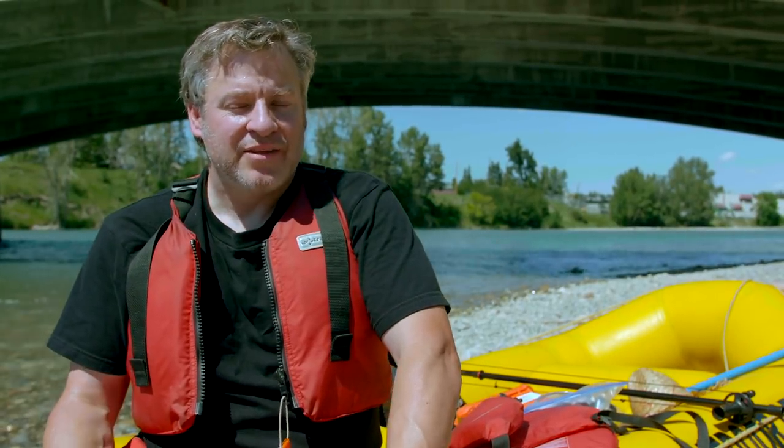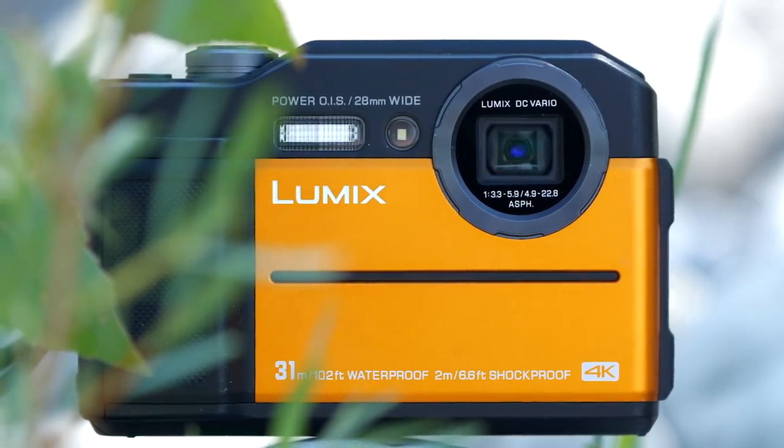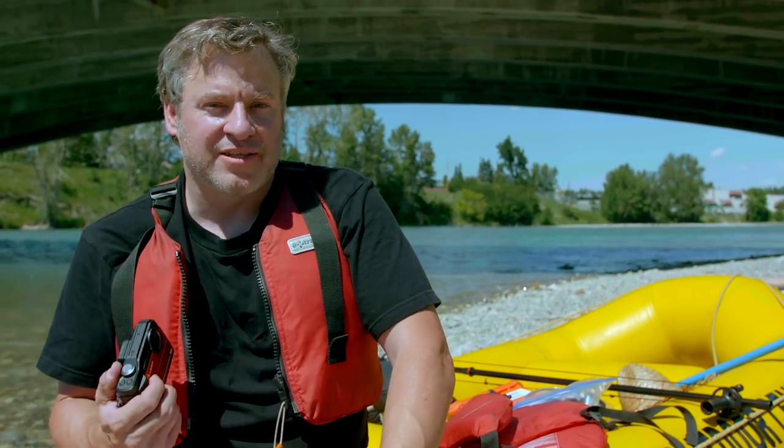Hey, it's Dave from TCSTV. Today we're excited — we're testing out Panasonic's brand-new TS7. This is the shockproof, waterproof camera, and we thought what better way to test it than take it down the Bow River today. Grab your paddles and let's go.